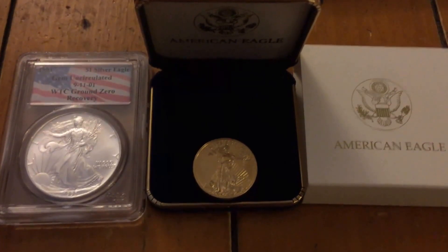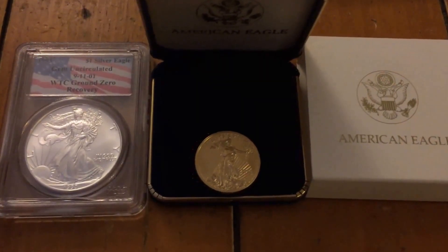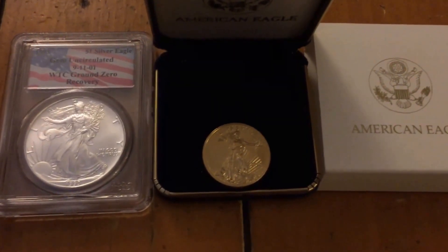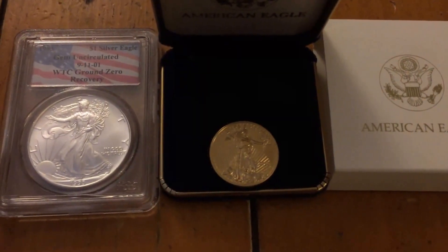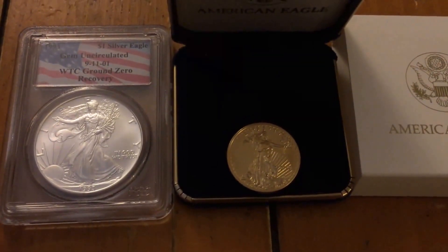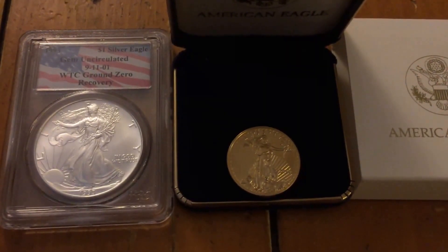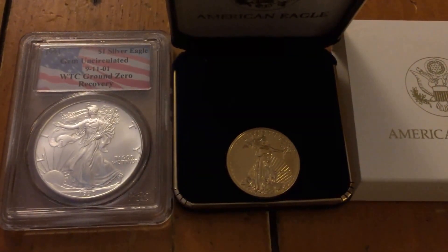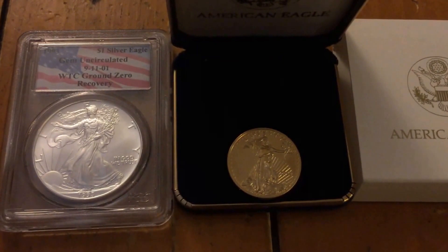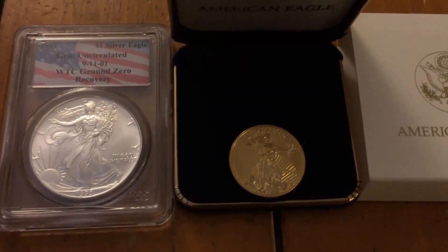Welcome back. This is CoinMetallurgist and in this video I'd like to talk about bullion coins. Bullion coins are rounds that are made of precious metals that are valuable because of the precious metal contained in them, and in many cases their collector's value is higher than that precious metal value. Many countries in the world make their own precious metal coins, their own bullion coins, and many private companies also make their own coins.